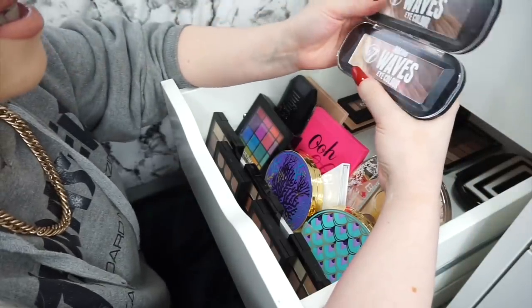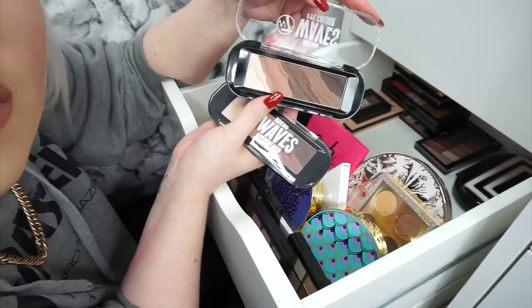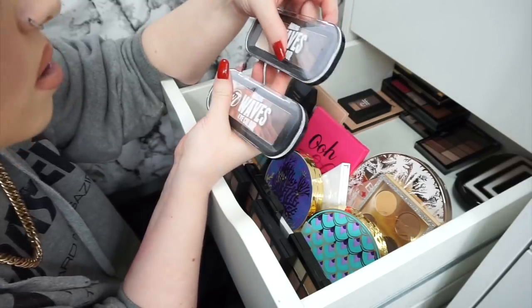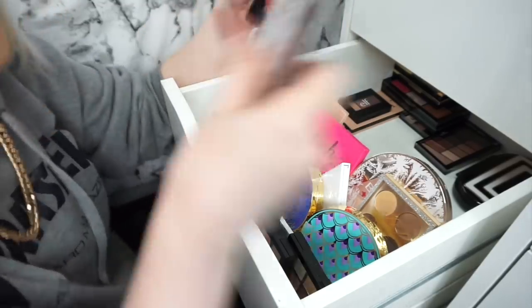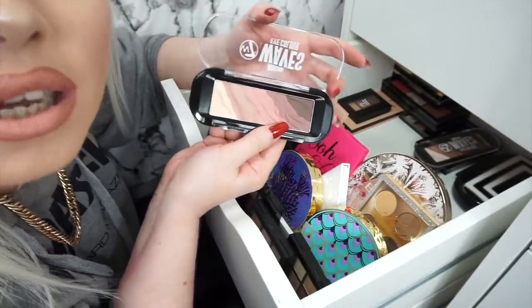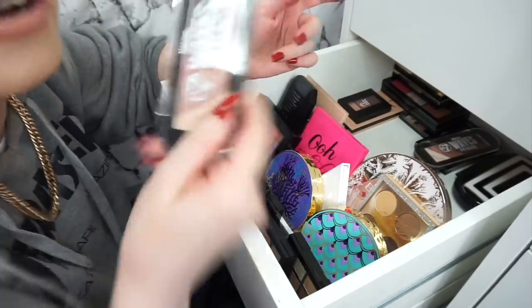We have these wee palettes here. Shall I keep them or should I get rid of them? I'm going to keep one and get rid of the other. I'll get rid of this one because it has more pink shades and tones in it which I never ever use — so I'm going to get rid of that one.